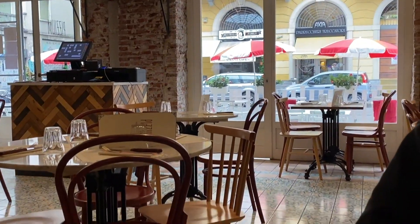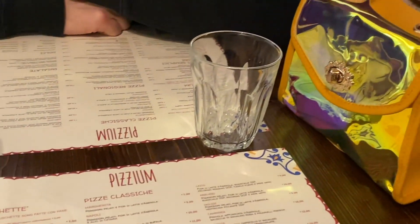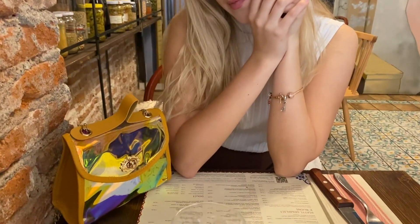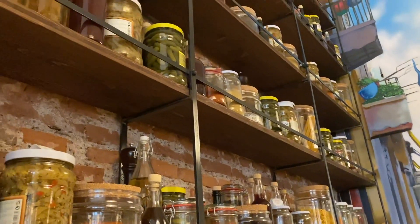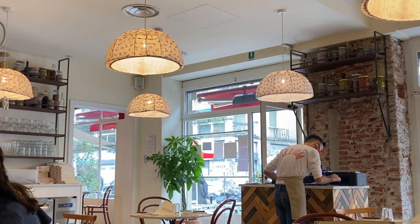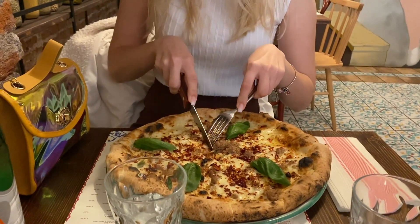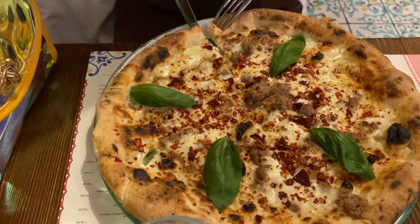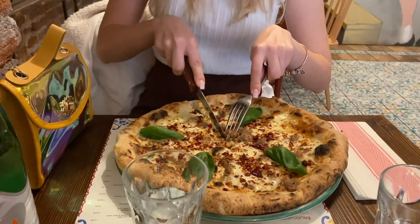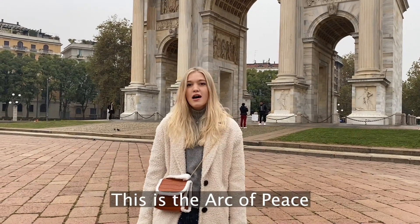Here we found a nice restaurant and stopped to eat tasty pizza from Naples. This is a moment of peace.